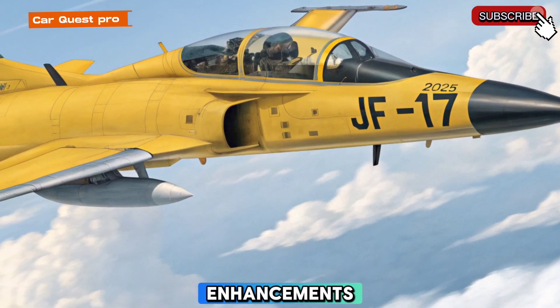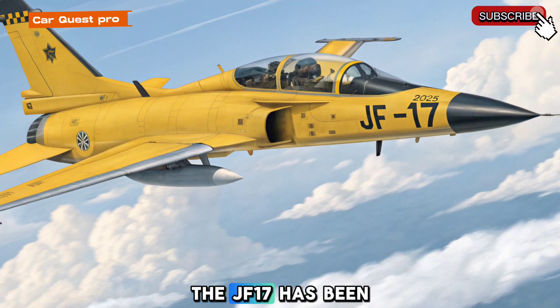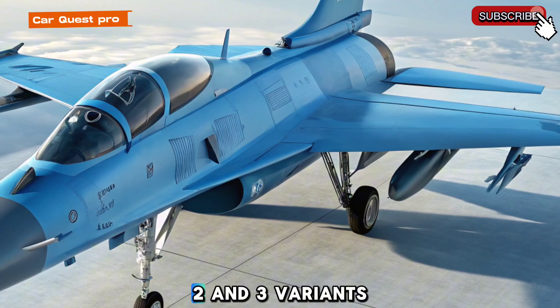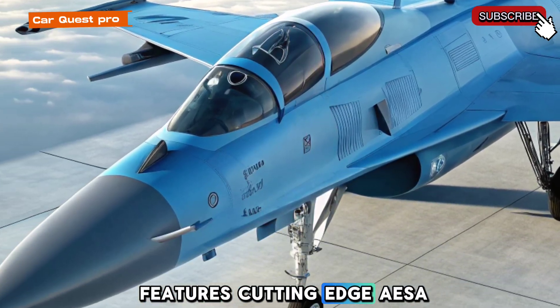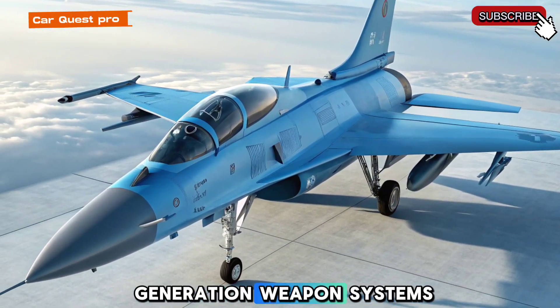Since its first flight in 2003, the JF-17 has been continuously upgraded, with Block 1, 2, and 3 variants. The latest Block 3 features cutting-edge AESA radar, upgraded avionics, and next-generation weapon systems.